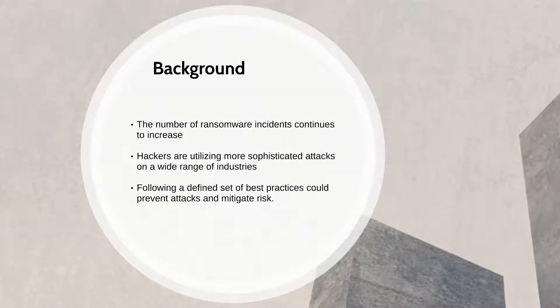Ransomware incidents are on the rise due to expanding and complex network configurations. These incidents are costly and can also lead to long-term impacts on the nation's critical infrastructure. Hackers are becoming progressively more sophisticated. A lack of awareness of basic security practices can easily lead to a ransomware attack with irreparable damage.